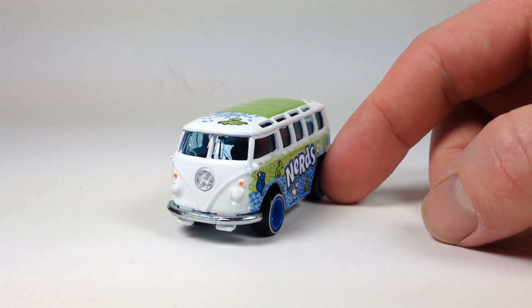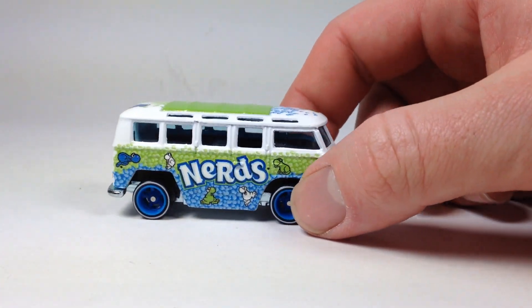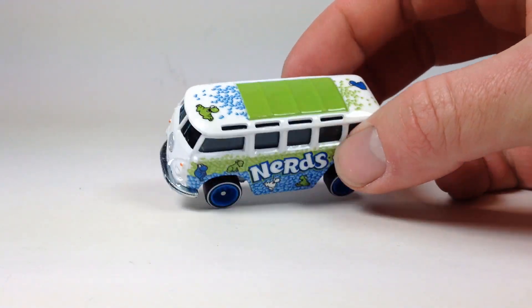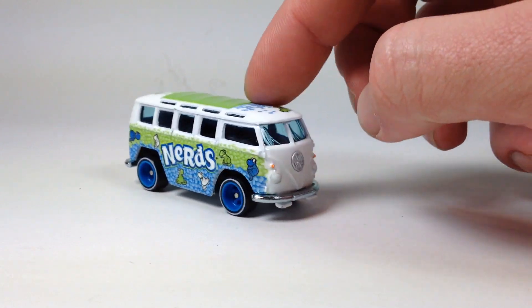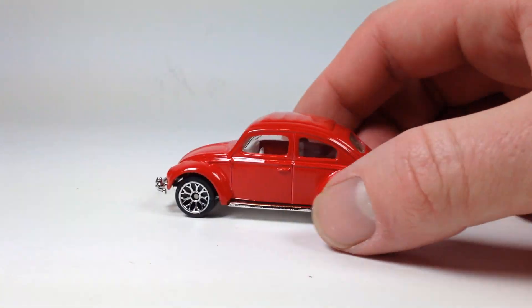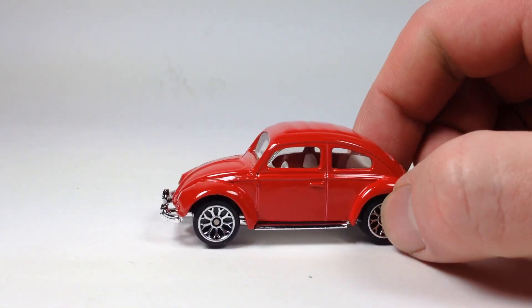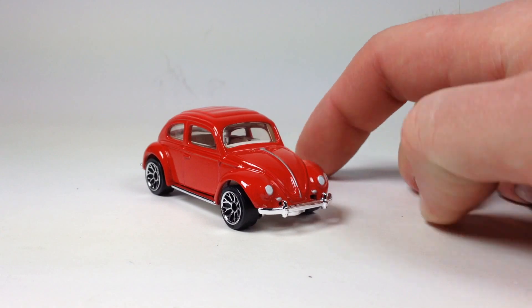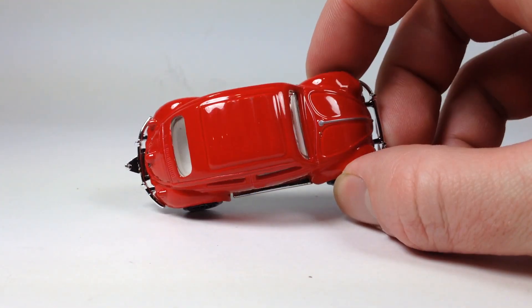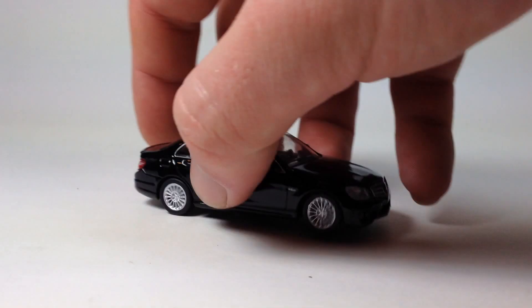Todd also found me this Nerds VW Bus — a quick look — pretty cool, it's a bus and it fits nicely in my VW Bus collection. Then we've got this red Matchbox Beetle that Todd gave me — a variation I didn't have. That will be welcome in the VW collection.